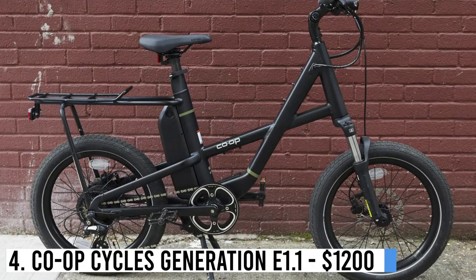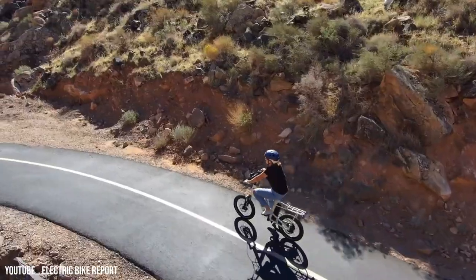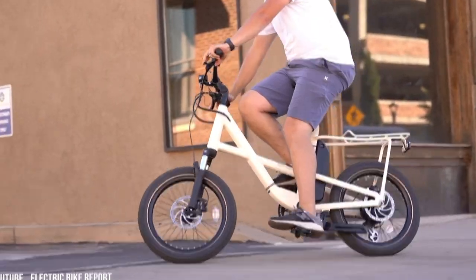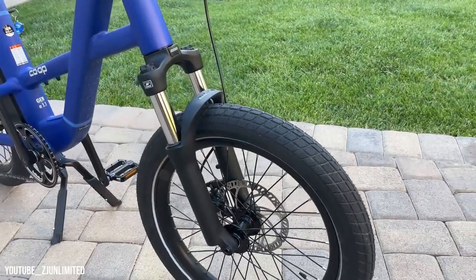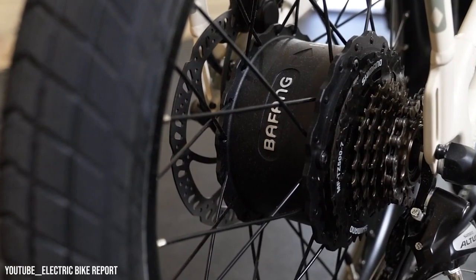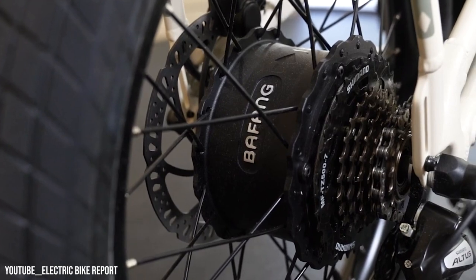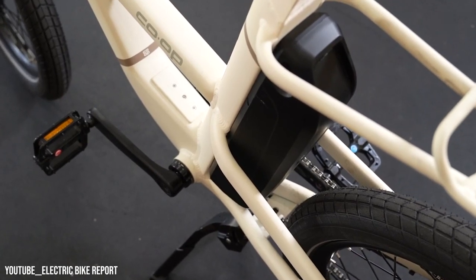Number 4: Co-op Cycles Generation E1.1 – $1,200. The Co-op Cycles Generation E1.1 is a versatile bike ideal for urban travel. It features a rack, lights, and puncture-resistant Schwalbe Super Moto X tires. With Tektro hydraulic disc brakes and an SR suspension fork, it ensures enhanced stopping power and a comfortable ride. REI offers service and warranty for co-op bikes.